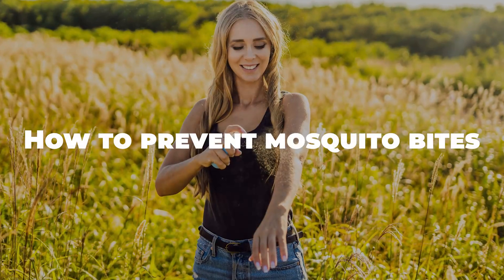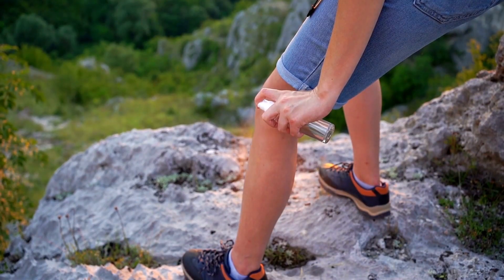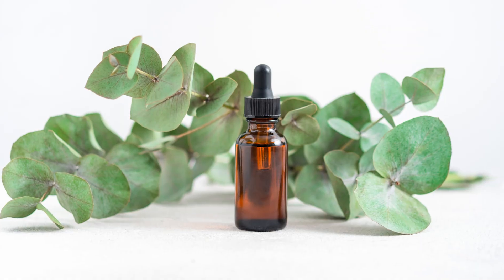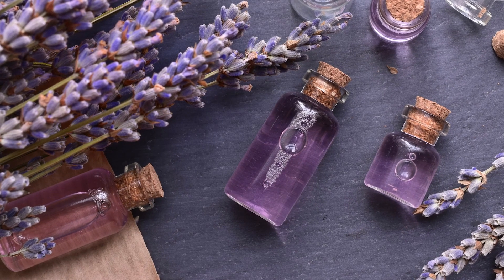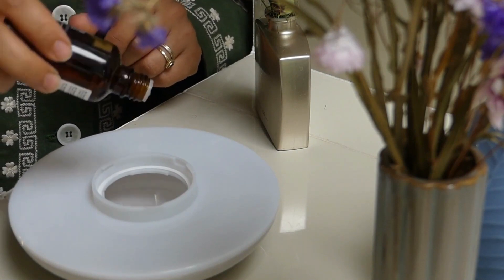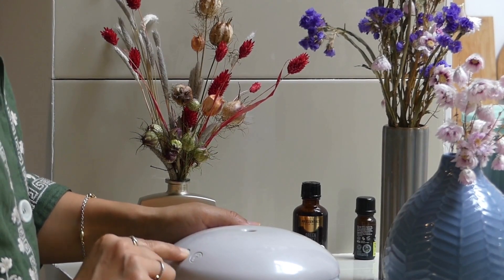How to prevent mosquito bites. Now let's explore prevention. Essential oils like citronella, eucalyptus, and lavender are known to repel mosquitoes. You can use them in a diffuser or diluted with carrier oils for topical application.